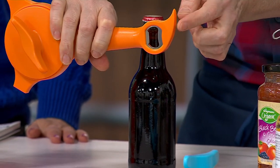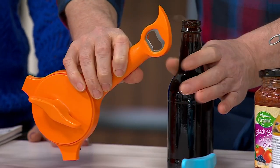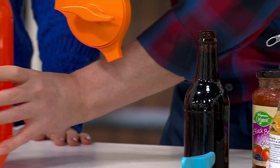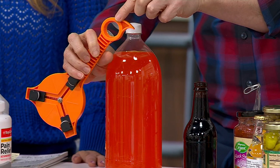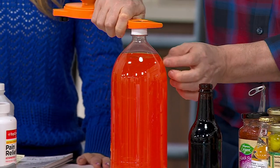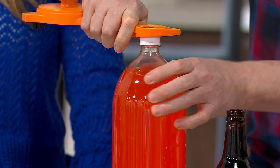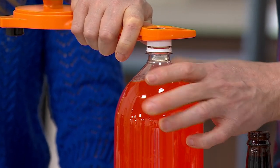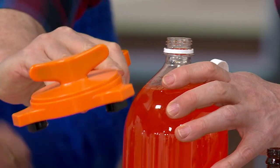Number four is a bottle opener — they call it a church key bottle opener, right here, so you don't need a separate tool. Number five: for one-, two-, and three-liter bottles, water bottles, and soda bottles, there's a piece on the back of the bottle opener. You sit it on the cap, twist, and watch it break the seal — you can twist either the top or the bottle itself and it takes that cap right off.